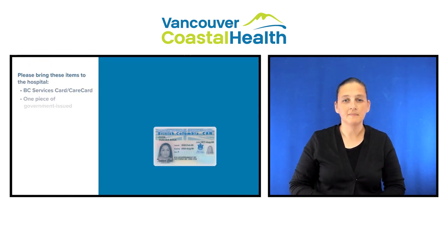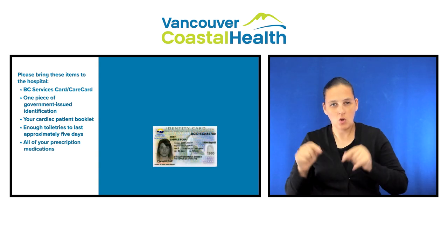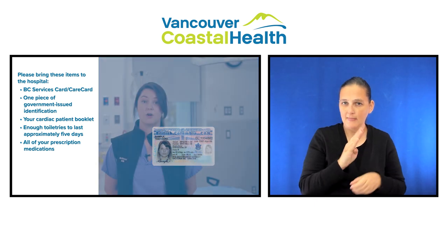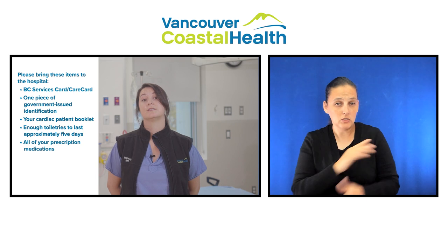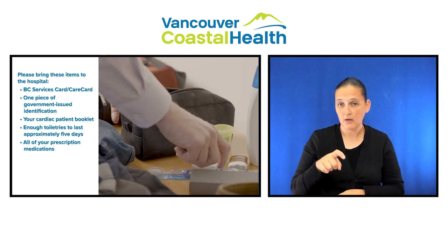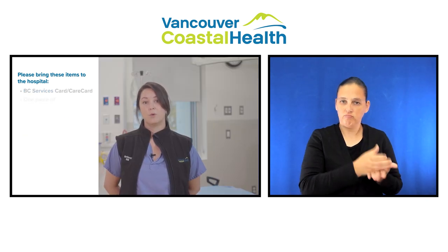Please bring these items to hospital: your BC Services Card, one government-issued identification separate from your driver's license if it is combined with your BC Services Card, your cardiac patient booklet, enough toiletries to last approximately five days, and all of your prescription medications. With the exception of any opioid medications, bring them in their original containers — you may leave any opioid medications at home.